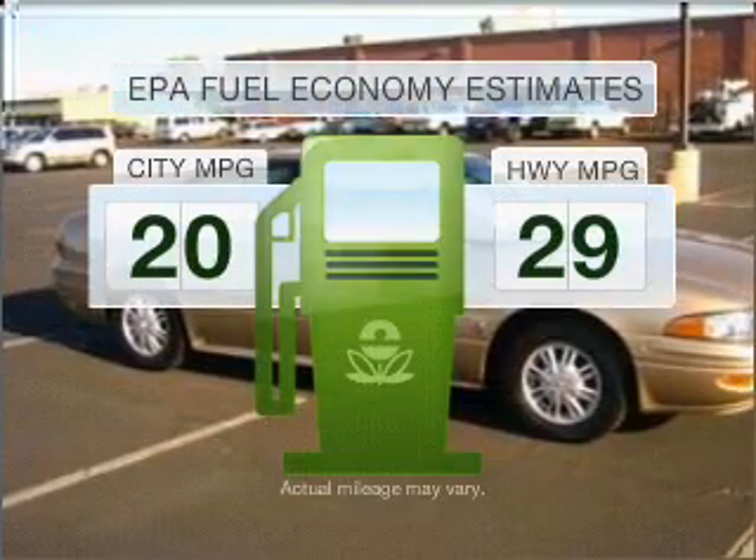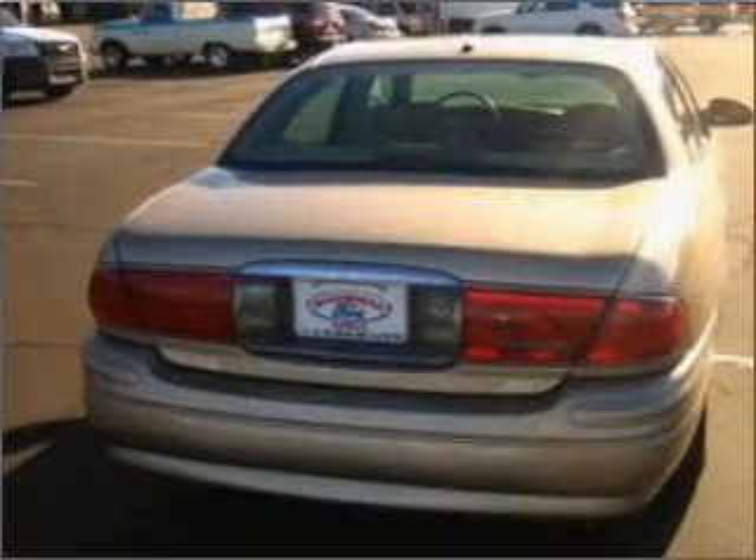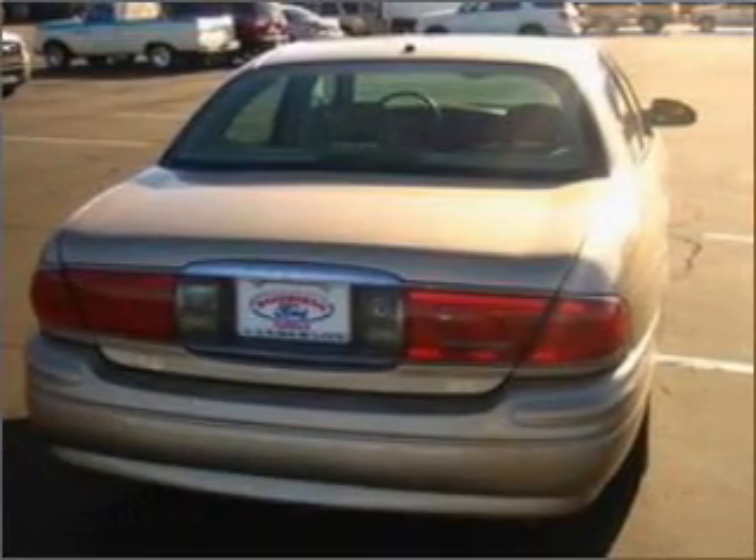Save your money. Make less trips to the gas station to fill your gas tank when driving this fuel efficient vehicle, with a solid 6 cylinder engine connected to a smooth shifting automatic transmission.